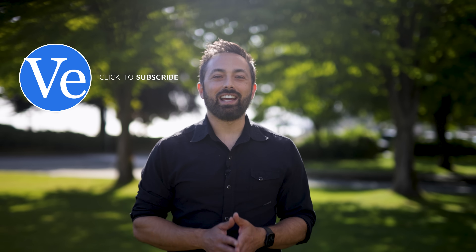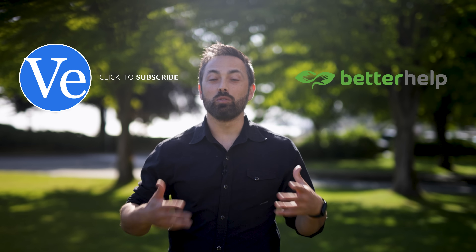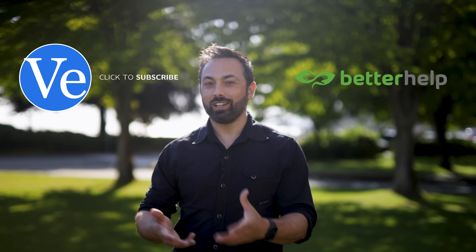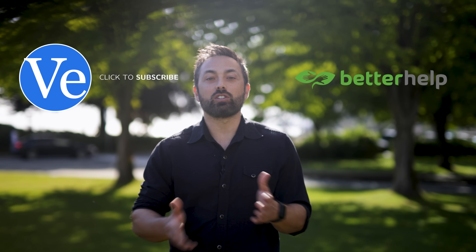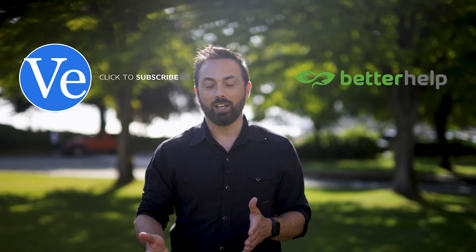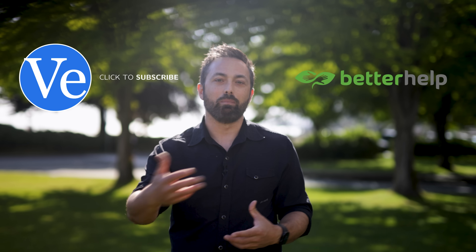Before we end today, I want to thank today's sponsor, BetterHelp. BetterHelp's mission is to make therapy more accessible to more people, and I think that's a really important goal. Finding a good therapist is hard, especially when you only have options in your city, and it can be even harder to find time in your schedule to travel in and meet them.